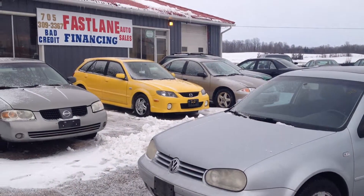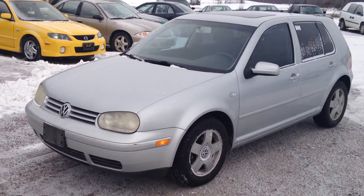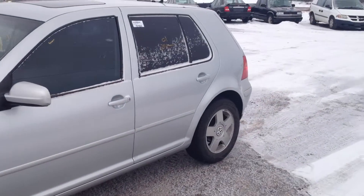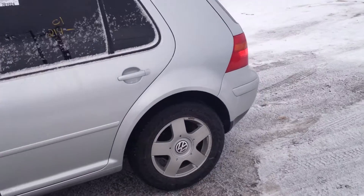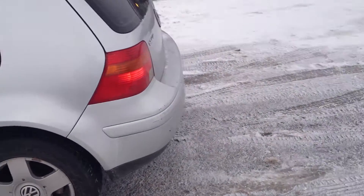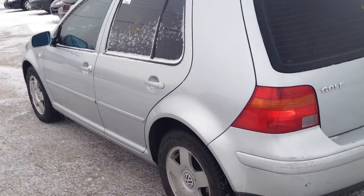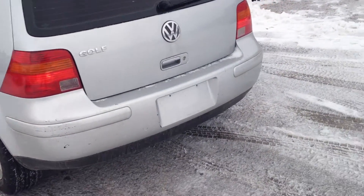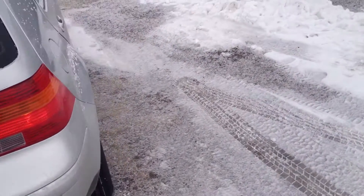Hi, this is Nick at Fastlane Automotive Sales with a closer look at this 2001 Volkswagen Golf. Comes with an automatic transmission and a 4-cylinder engine. Very clean in and out, no rust.